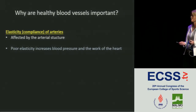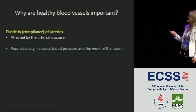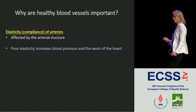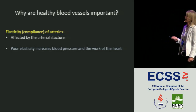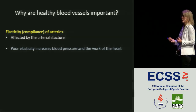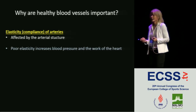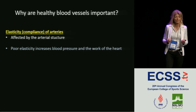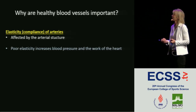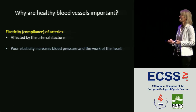Healthy blood vessels — why are they important? One of two components I'll bring up is that elasticity of the arteries is an important aspect, affected by arterial structure which can change. Poor elasticity will increase your blood pressure and the work of the heart. Decreased elasticity or compliance is relevant in lifestyle-related disease, atherosclerosis, and aging.